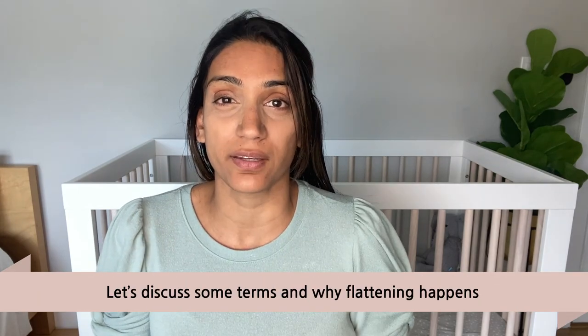Plagiocephaly is an asymmetric flattening on some portion of the head, usually on the back or the side. This is sometimes called flat head syndrome — I'm not really a fan of that terminology — or deformational plagiocephaly. This condition is very different than something rare called craniosynostosis, which is when a baby's skull bones fuse together sooner than they should. In every skull there are sutures that separate the different portions.